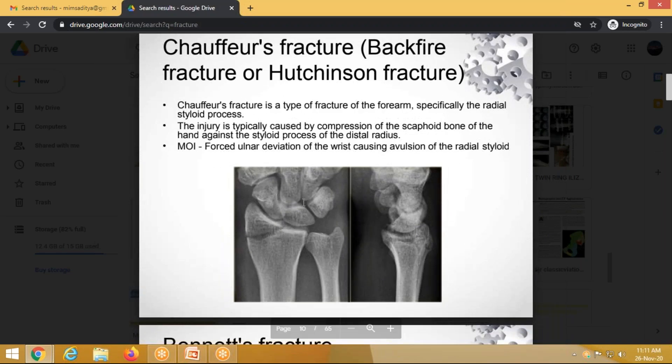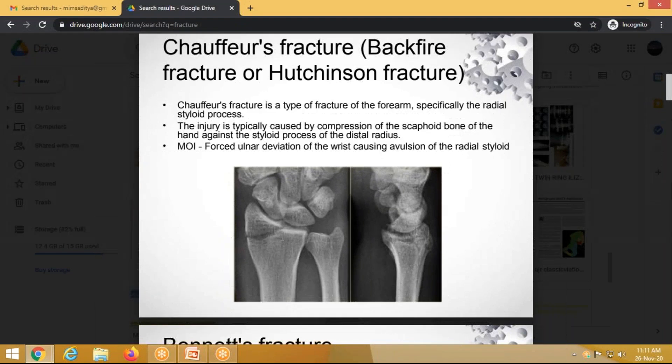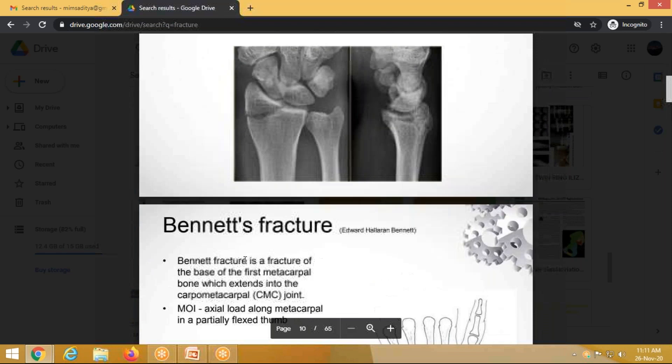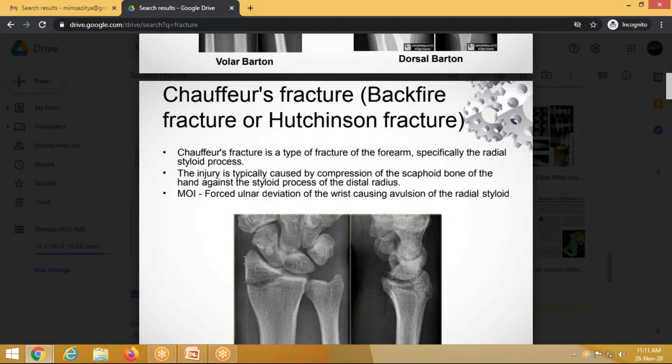Chauffeur's fracture — also called Hutchinson's fracture — is a fracture of the radial styloid. It is caused by the scaphoid impacting the distal radius during forced ulnar deviation. It is classically seen in drivers who open a car door forcefully, resulting in a radial styloid fracture.